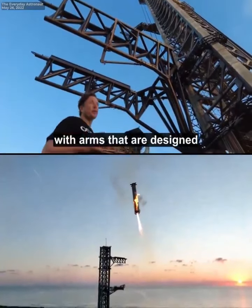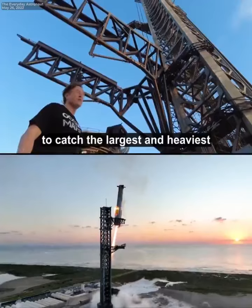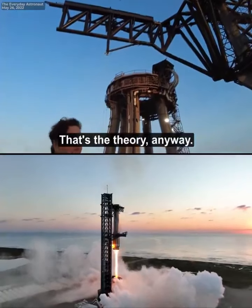There's a custom-built tower with arms that are designed to catch the largest and heaviest flying object ever made and pluck it out of the air. I mean, that's the theory anyway.